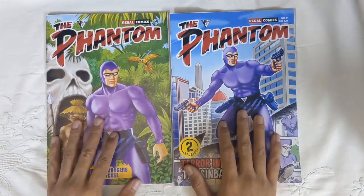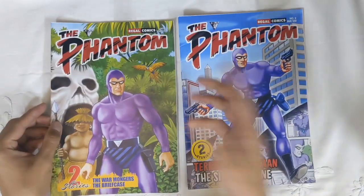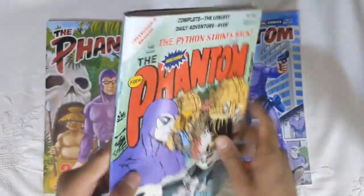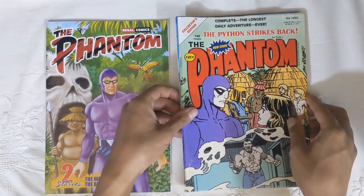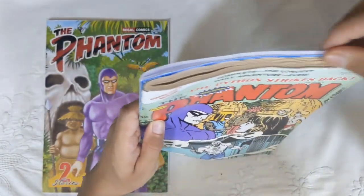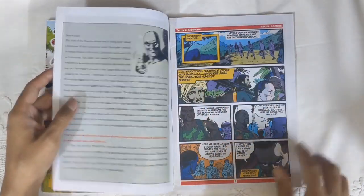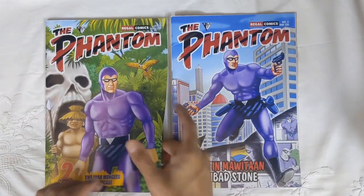First, a little size comparison. These are in standard magazine size of any single issue floppy comics, as they call it. Just for comparison, here I have a Frew issue number 1602, one of my very favorite issues, and if you see it, it's just about slightly larger at the edges — that's it. So it's pretty much the same size.